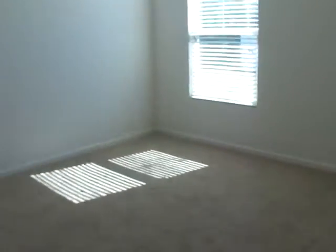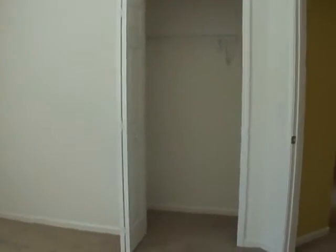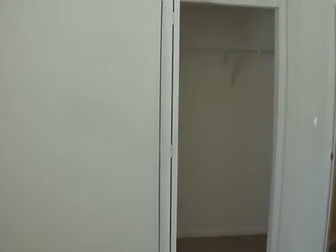Here's the first guest room. And here's the second guest room, with closet space.